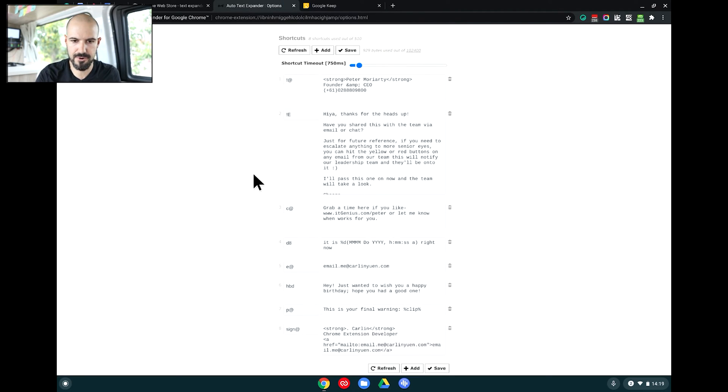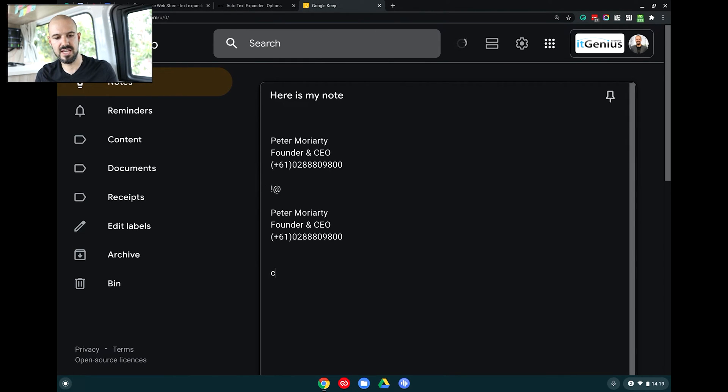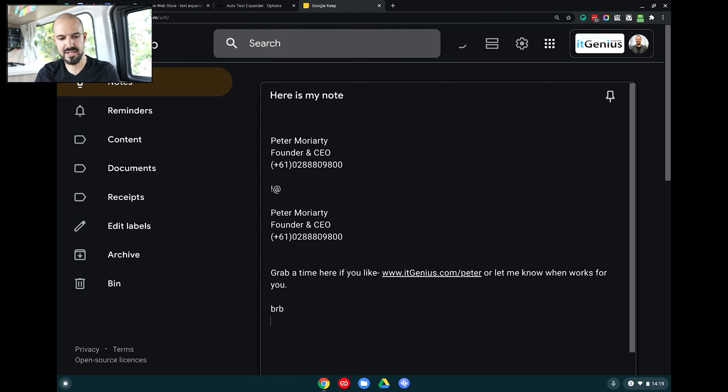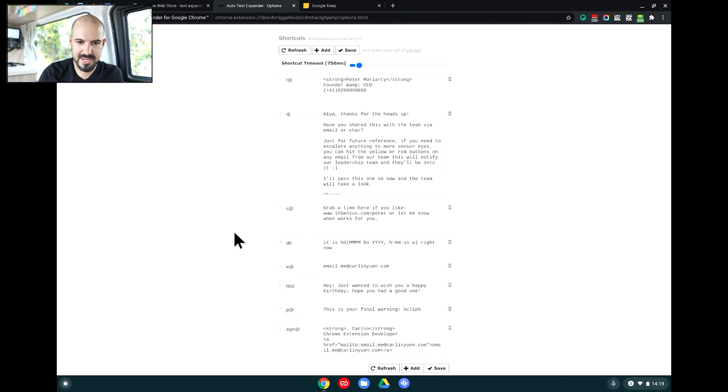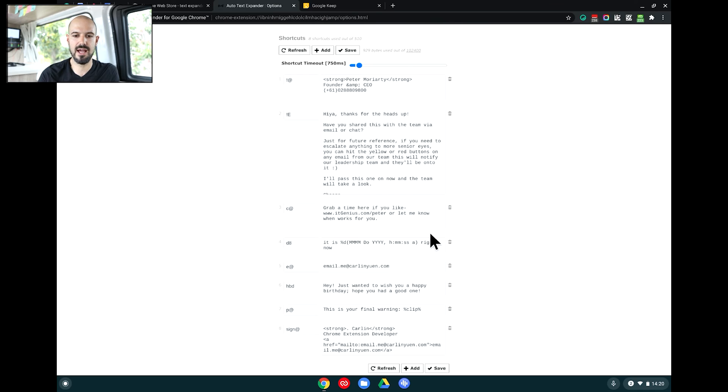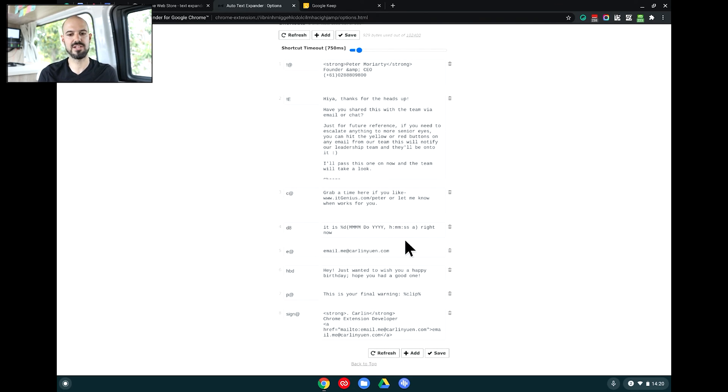Here's another one — it's 'C' then at sign, and automatically it drops in my calendar link. It's so baked into my mind that I actually forgot the keyboard shortcut! And then I've also got D-8 which puts the full date in for you — pretty groovy. You can get clever with some operators; it'll bring in other bits of functional data and you can connect it to different apps. But honestly, I just use the simplest ones like my signature, and it is super useful. So that's Auto Text Expander, and it's going to help you with your text snippets.